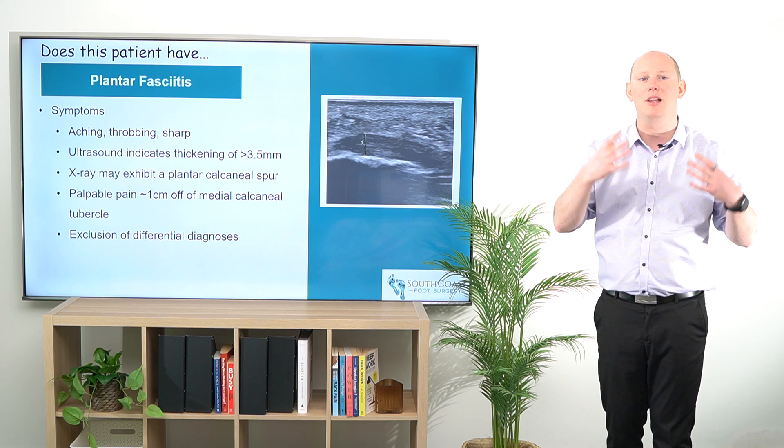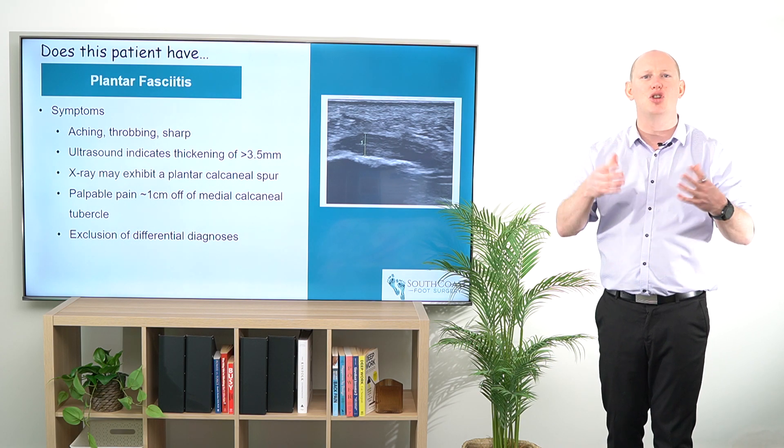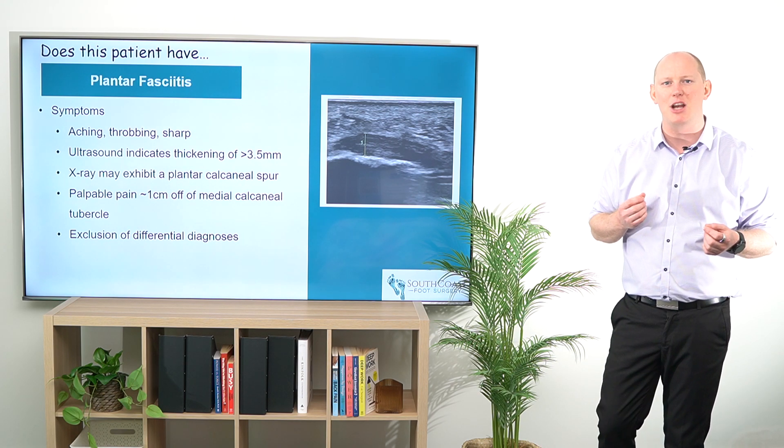Really it's that tight plantar fascia that we need to offload and reduce the inflammation around, to make sure our patients come out of pain.